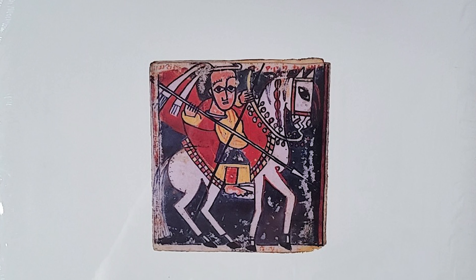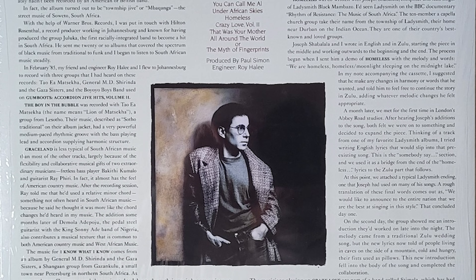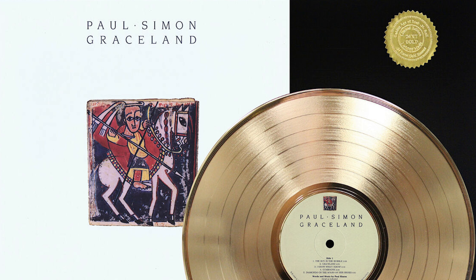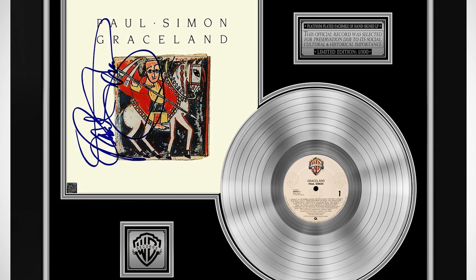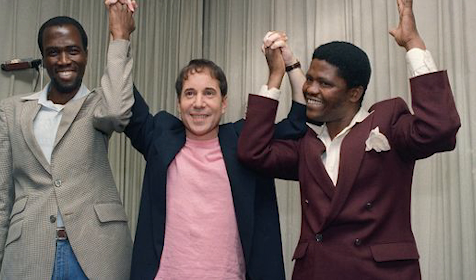Graceland is the seventh solo studio album by Paul Simon. It was produced by Simon, engineered by Roy Haley, and released on August 25, 1986 by Warner Brothers Records. It was recorded between October 1985 and June 1986, all over the world — the main studios were the Hit Factory in New York City, London, Los Angeles, Louisiana, and South Africa. All in, it's 43 minutes and 18 seconds. Graceland became Simon's most successful studio album, estimated to have sold more than 16 million copies worldwide. It won the 1987 Grammy for Album of the Year and is frequently cited as one of the best albums in history. In 2006, it was added to the U.S. National Recording Registry as culturally, historically, and aesthetically important.